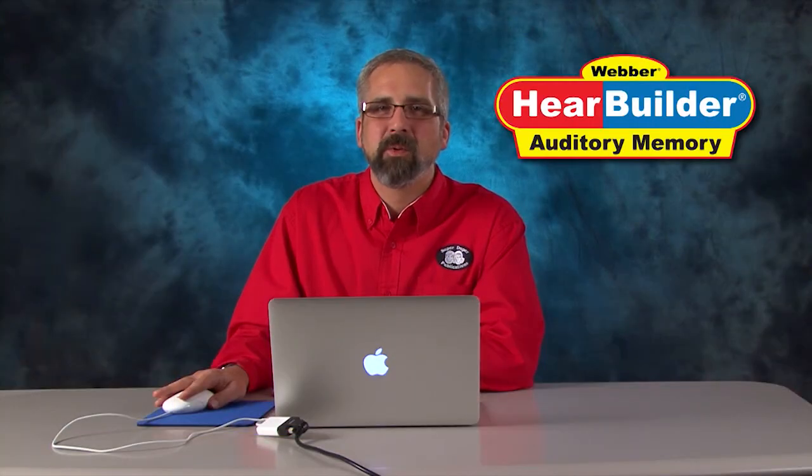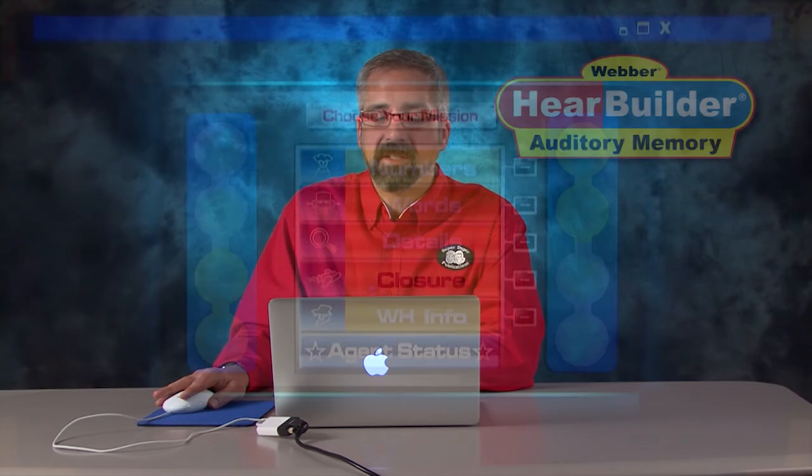Auditory Closure includes 22 levels targeting a student's ability to complete sentences with high, moderate, and low predictability with one word. This is level 3.